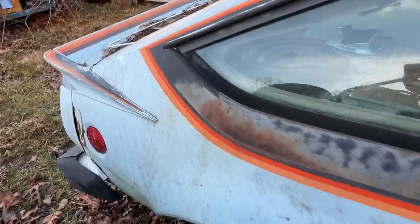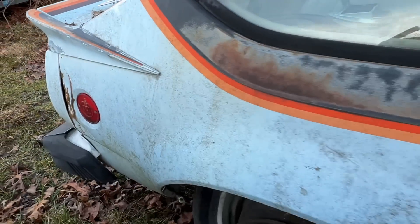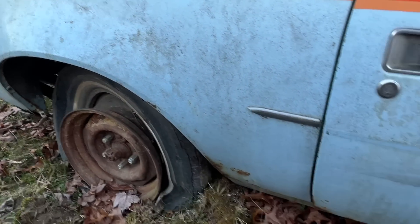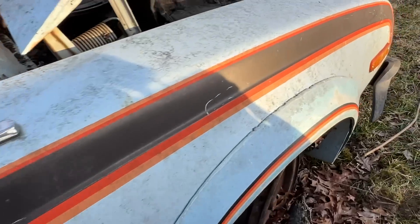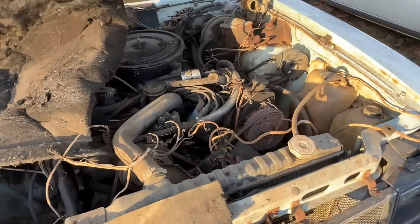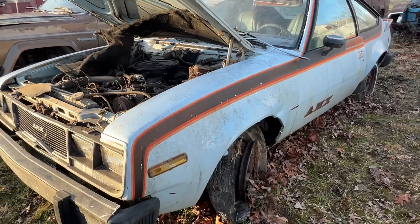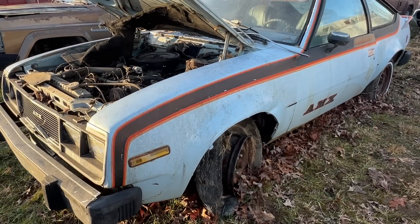It had a spoiler on the back, it had fender flares on the front fenders. It came from the factory with some custom wheels and was available with a V8. This had a lot of potential to be a really cool street car back in the day. Now this one hasn't run in lots of years, but it's mostly complete. The stripes are there.